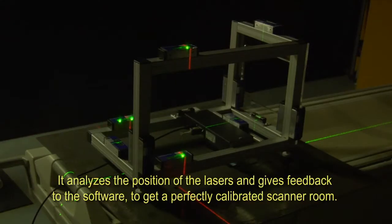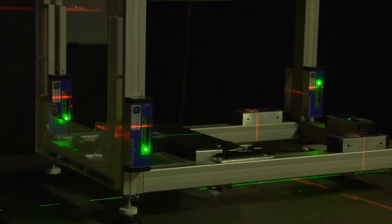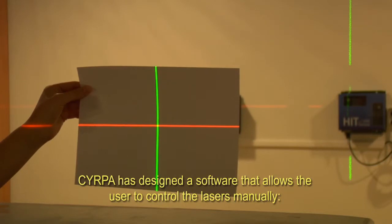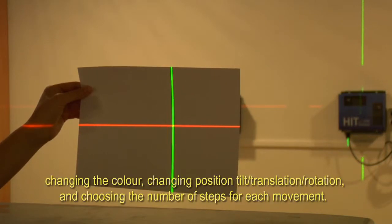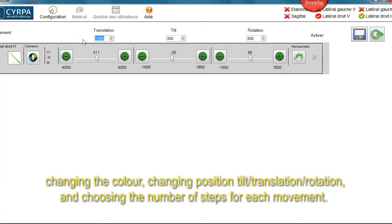The Smart Phantom CT analyzes the position of the lasers and gives feedback to the software to get a perfectly calibrated scanner room. SIRPA has designed a software that allows the user to control the lasers manually — changing the color, changing the position, tilt, translation, rotation — and choosing the number of steps for each movement.